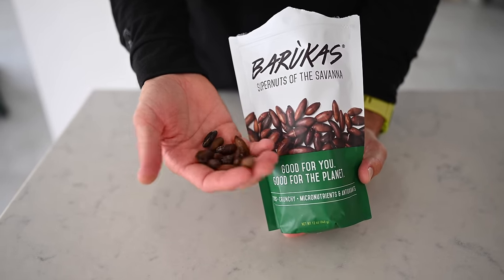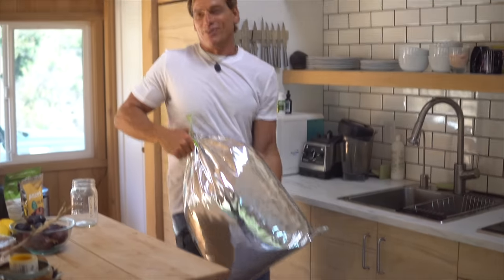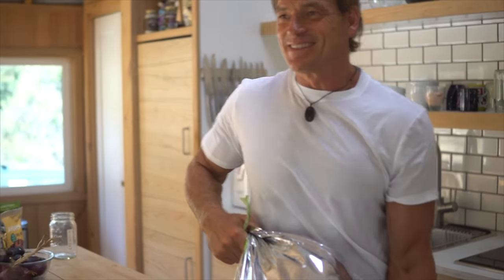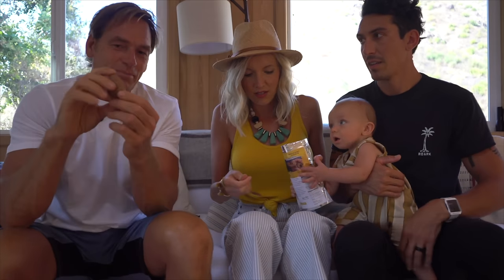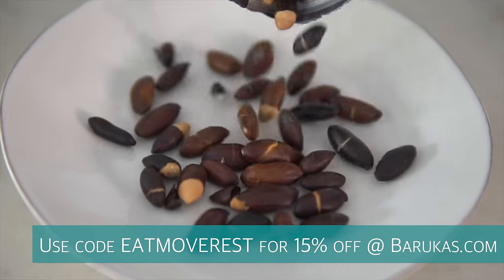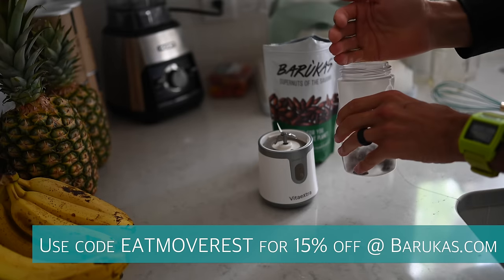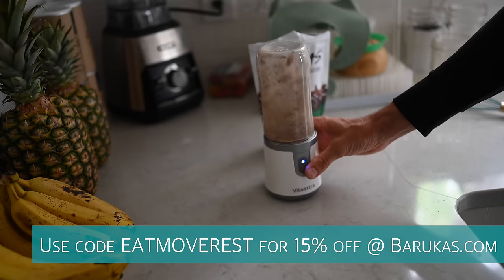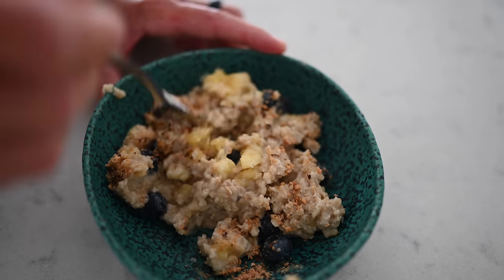Thank you to Barucas for sponsoring this video. These are the world's most premier nut. Aaron and I have actually become pretty good friends with Darren O'Lean, the founder of Barucas. These are grown in the wild — a powerhouse packed full of protein and, most of all, flavor. They taste so good. If you guys are interested, use code EATMOVEREST for 15% off. I actually blend these Barucas up and put them on the oatmeal and they are amazing.